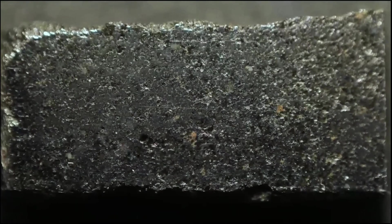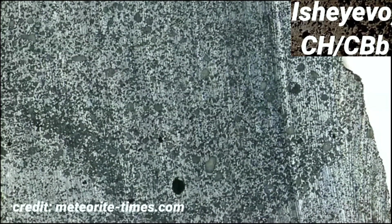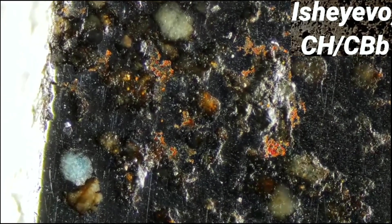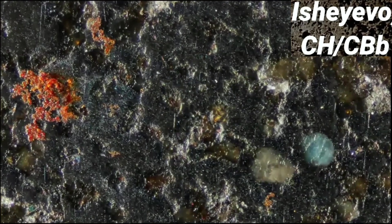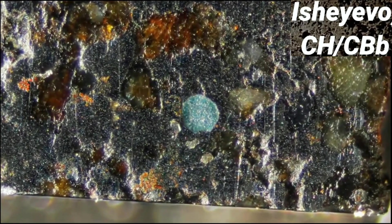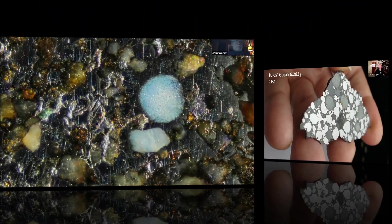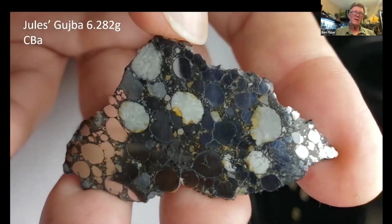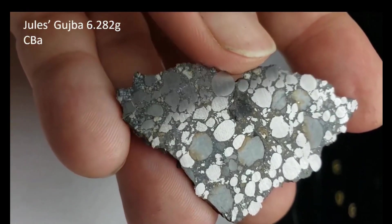Greetings from Croatia. For me two things make Isheyevo especially interesting. First is the overall structure showing very obvious layers — as far as I know, this could be the best example of an asteroid sedimentary rock. The most fascinating of these are the bluish high-refractory hibonite-rich CAIs. I have identified multiple in my slice; they are no larger than 100 microns. These are indeed some of the most beautiful and possibly also the oldest inclusions that I have. Congratulations, Jules — that's beautiful. It's an awesome piece; I don't ever get sick of looking at it.